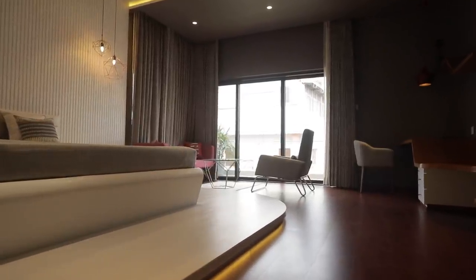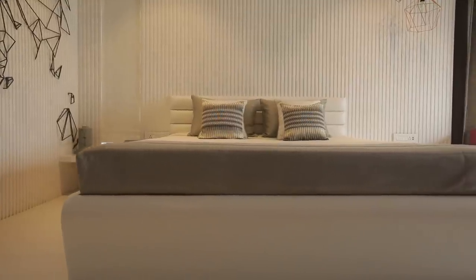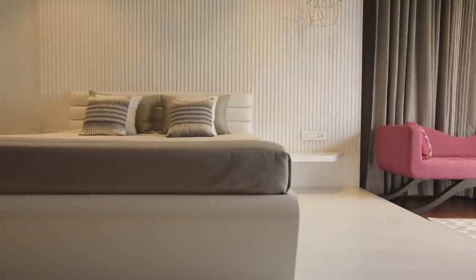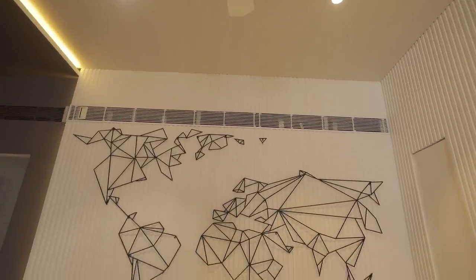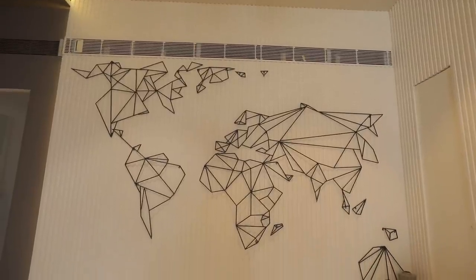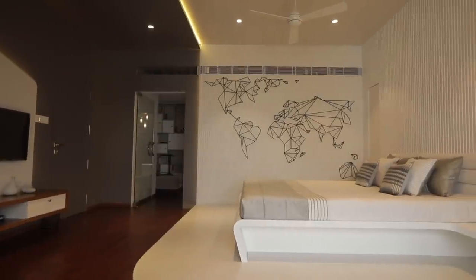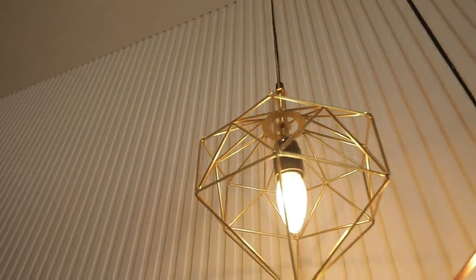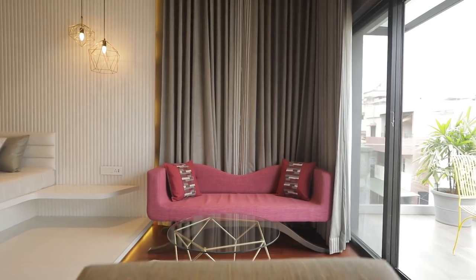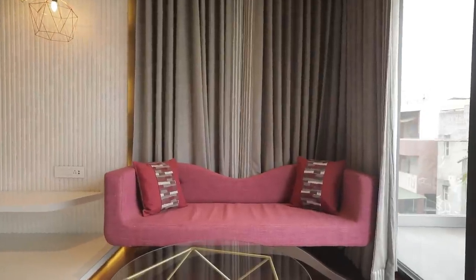For the daughter's bedroom, the base is again white and grey, with a lot of textures used throughout the room. One wall features a metal artwork designed like a world map where she can pin pictures from her travels, drawing from her hobbies and interests. Each theme becomes very personalised for the occupant. A pink sofa adds just a tinge of enthusiasm to the room.